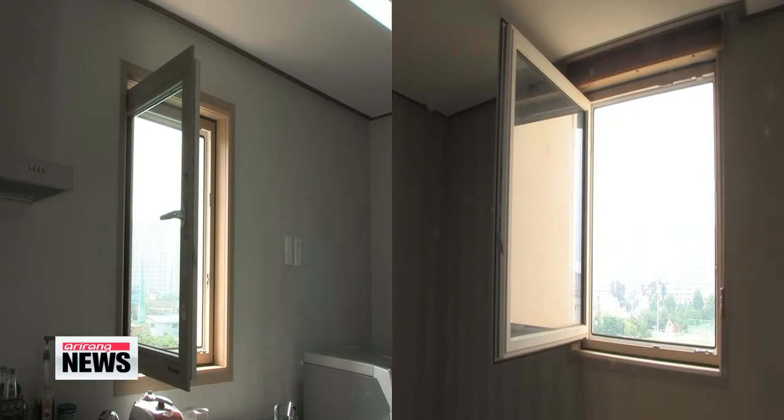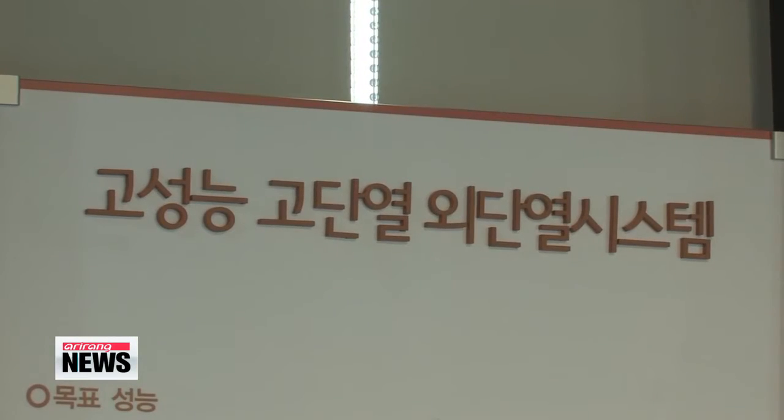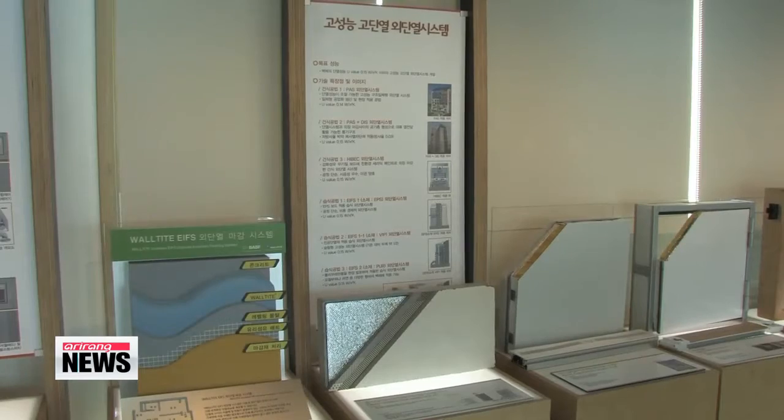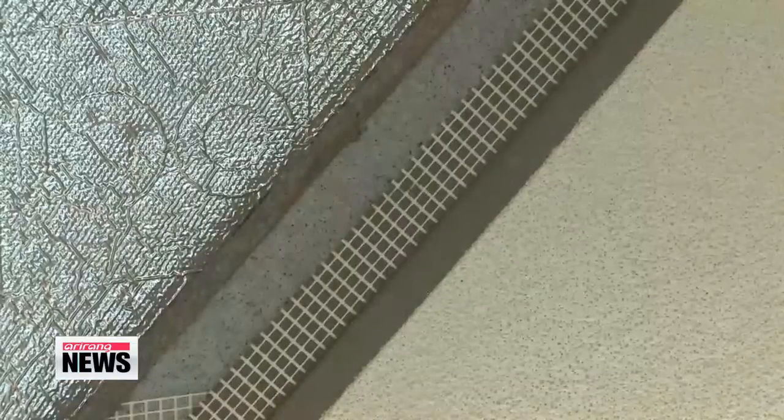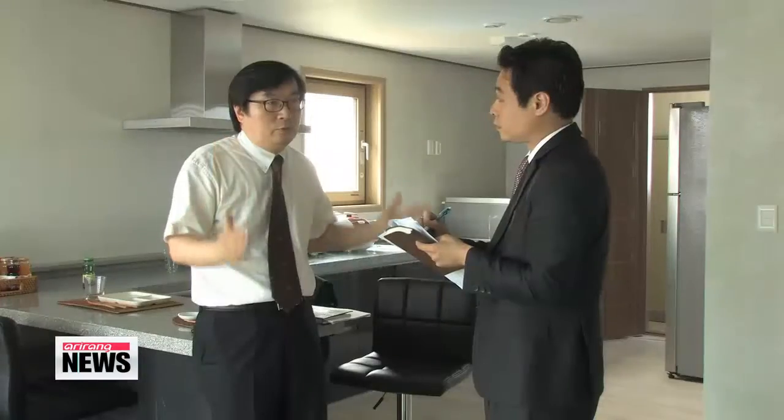Another feature is its windows that are designed to face each other, providing good natural cross-ventilation. Vacuum insulation panels are also mounted on the exterior wall of the apartment, which help to prevent summer heat and prevent heat loss in the winter.